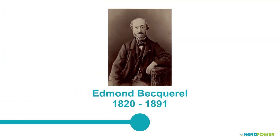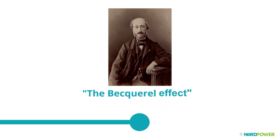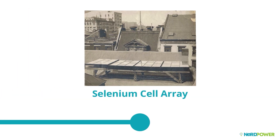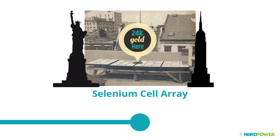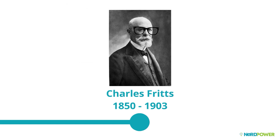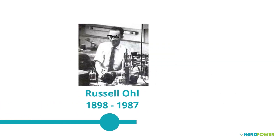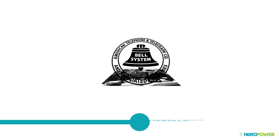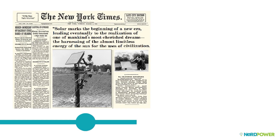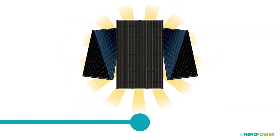It wasn't until the year 1839 when French physicist Edmund Becquerel discovered the photovoltaic effect, or Becquerel effect — the operating principle of the modern-day solar cell. This discovery eventually led to the first selenium cell rooftop solar array built in New York City in 1884 by American inventor Charles Fritts. A few important improvements in transistors and the introduction of a better silicon cell by Russell Ohl in 1941 meant the technology was advancing quickly, and Bell Telephone Laboratories produced the first silicon solar cell in 1954. In the following year, the first photovoltaic technology was licensed to be sold by Western Electric.